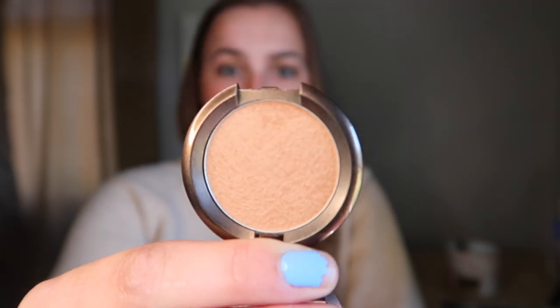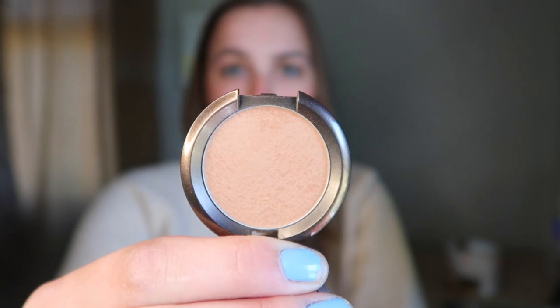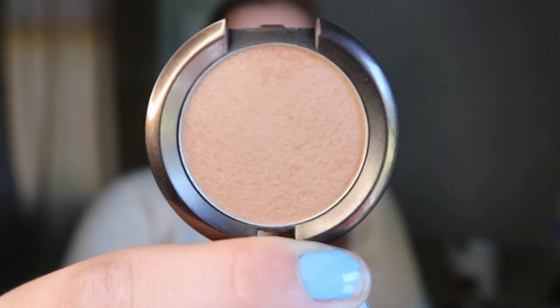The bronzer I'm bringing in is the Capri Coast by Becca — this is just a mini. I do have a little bit of progress, though it's very small. I've been using this every day and I do like it. It works really well. I actually put this on top of my Fenty bronzer and it's so pretty, so I hope to see some progress in my next project pan update.